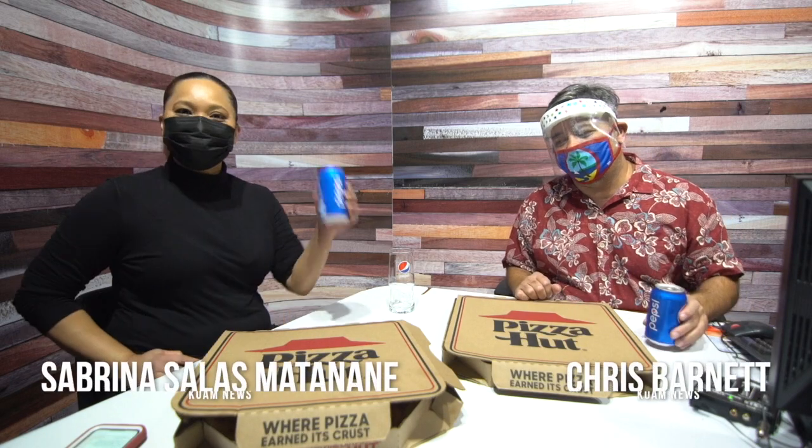Hey Pepsi, Pizza Report. We're now ready to break these pies wide open. And Pizza Hut, man, they've been delivering ever since — way before COVID. So it's tried and true; it's definitely a great go-to.